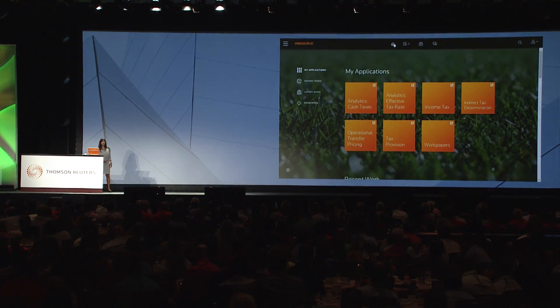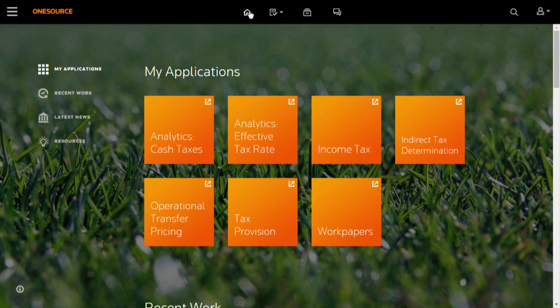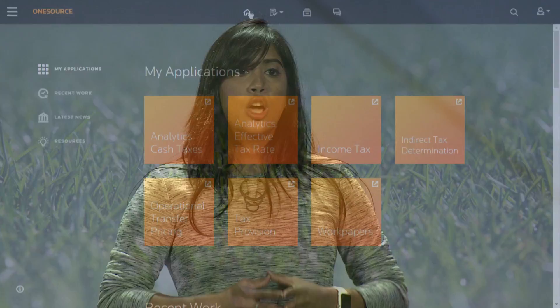So, to sum up what I've shown you: we've looked at the platform — it's got some modern elements, but really what it's doing is getting you straight back to work. We've shown you the tax provision application with design elements that let you work faster. Combine that with work paper technology that's push-pull integrated across OneSource, and we're hoping you're starting to see how we can make a huge dent in the way you use the next generation of OneSource. Thank you.